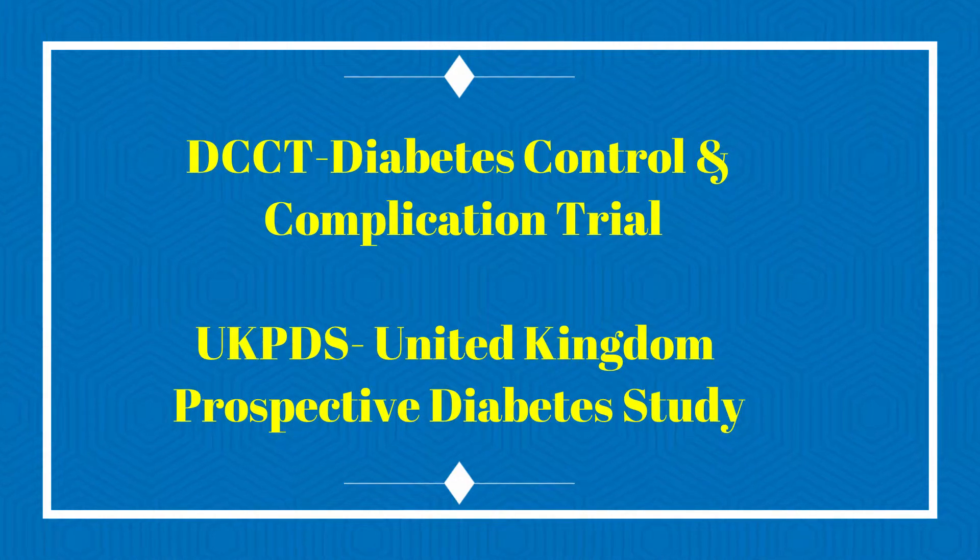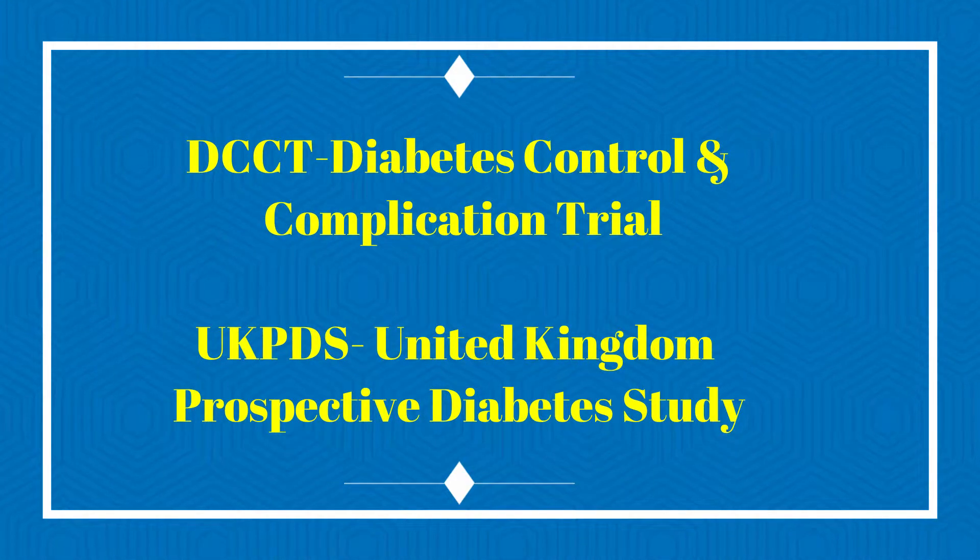Then in the 1990s, the DCCT — the Diabetes Control and Complications Trial — and the UKPDS — the United Kingdom Prospective Diabetes Study — both showed that maintaining blood glucose levels close to non-diabetic levels resulted in an almost 76 percent decrease in the number of complications specific to diabetes.